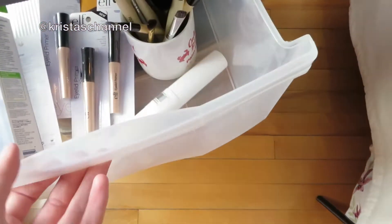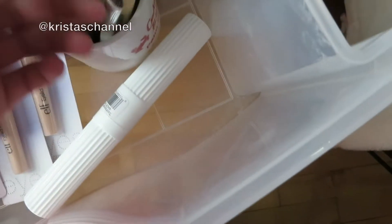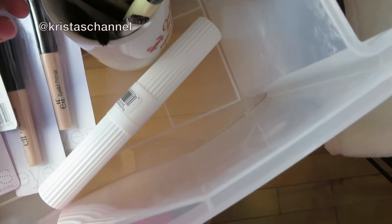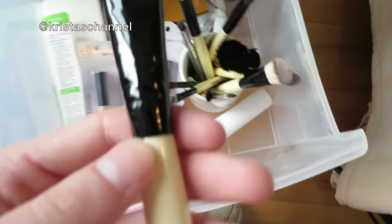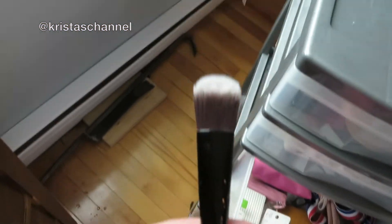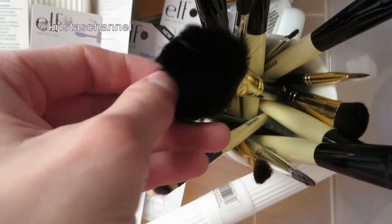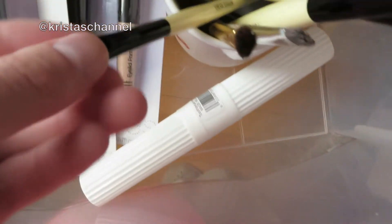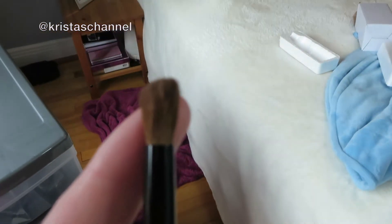In this one I have a bunch of extra Elf things. These are my brushes — I have five foundation brushes from Walmart. Then I have my brush that I use for my eyebrows, and this one for doing stuff with my crease.